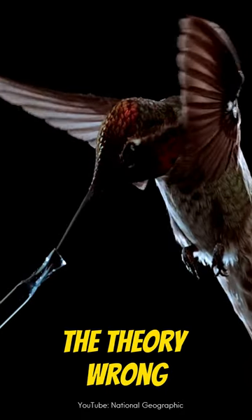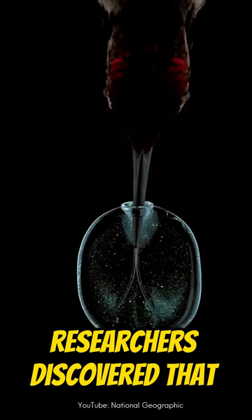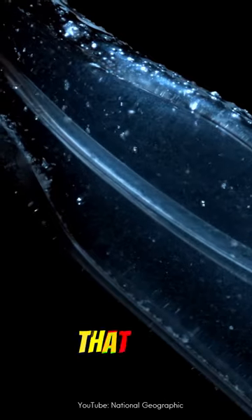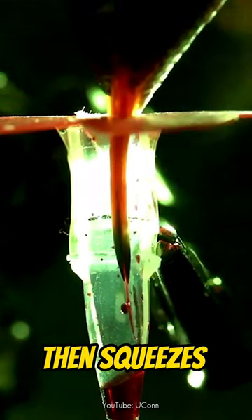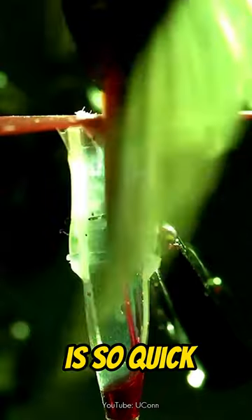But after a years-long study of hummingbirds in the wild proved the theory wrong, with the help of slow-motion video, researchers discovered that hummingbird tongues open their flat tips when they reach nectar. That action creates a pump-like effect that draws nectar into a reservoir at the tip of the tongue, then squeezes the sweet stuff into the bird. This entire process is so quick that it takes less than a tenth of a second.